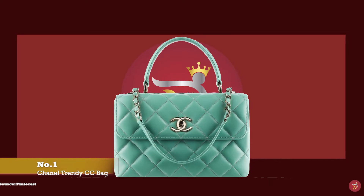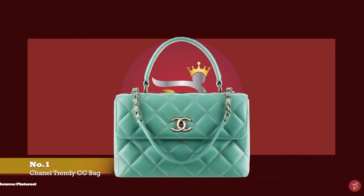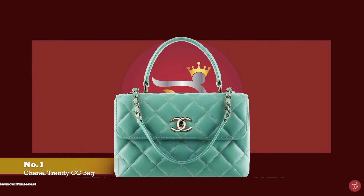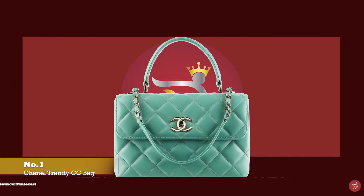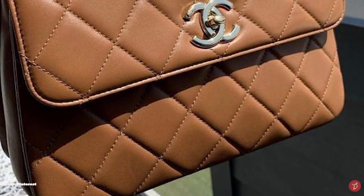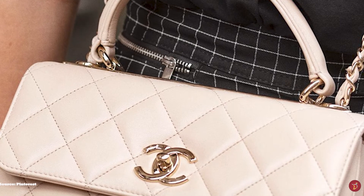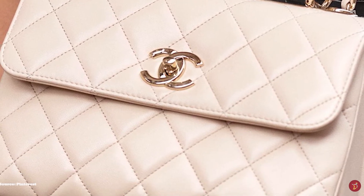At number one we have the Chanel Trendy CC. Launched in Chanel's spring 2014 collection, the Chanel Trendy CC handbag is another one of Chanel's most desired bags. When initially released, the Trendy CC retailed higher than both the iconic classic flap and the boy bag, and it caused quite the stir. It was thought of as the working woman's alternative to the classic flap — functional yet stylish. The bag was an instant success. The shape and silhouette of the Trendy CC is said to be reminiscent of that of the Hermès Kelly, but it is the Trendy CC's distinctive features that distinguish it from the other classics.